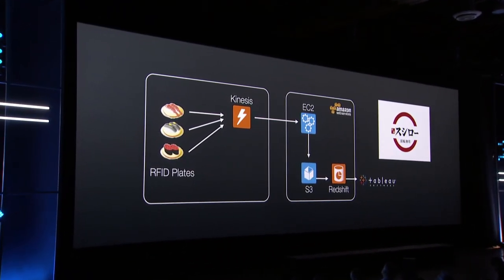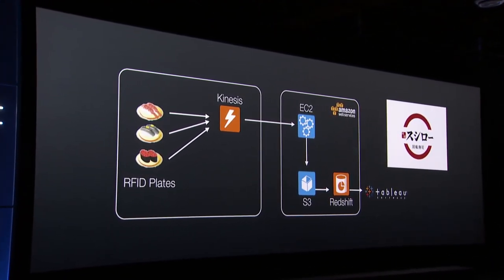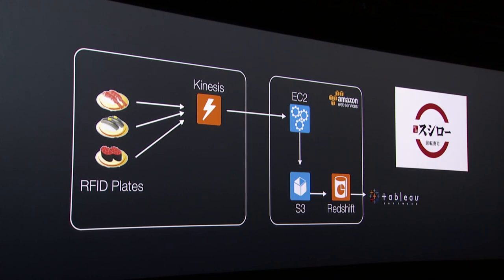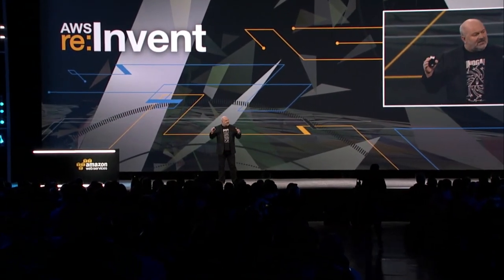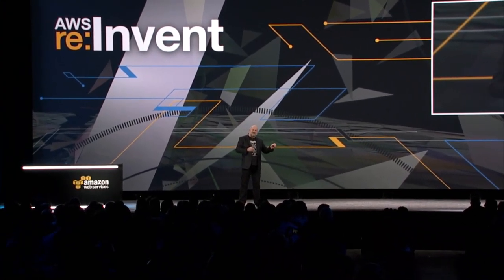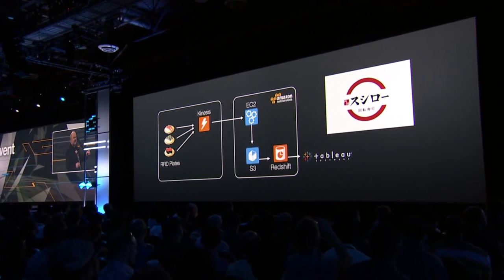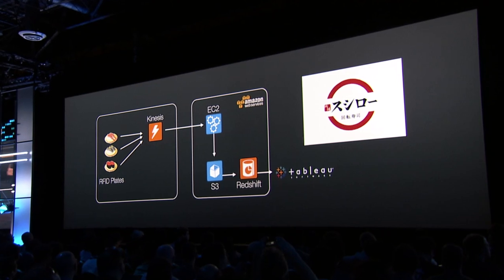One curious example is Sushiro. They have hundreds of conveyor belt sushi restaurants in and around Japan. Before a plate goes on the belt, they attach an RFID tag and send an event to Kinesis. Whenever a customer takes a plate off, another event is sent to Kinesis. This all flows into EC2, is stored in S3, then Redshift is run on that data using Tableau — one of our great partners that connects directly to Redshift — so restaurants can see the freshness of each plate being consumed and optimize buying of fish and vegetables to reduce waste.